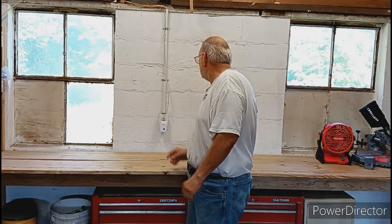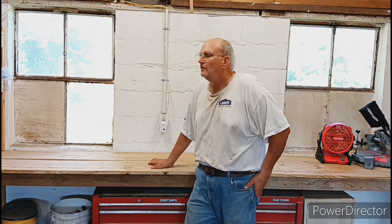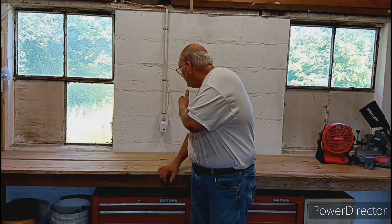So just a couple days ago I ordered six more of these things. I've got mice running around inside the barn, so this does its job.